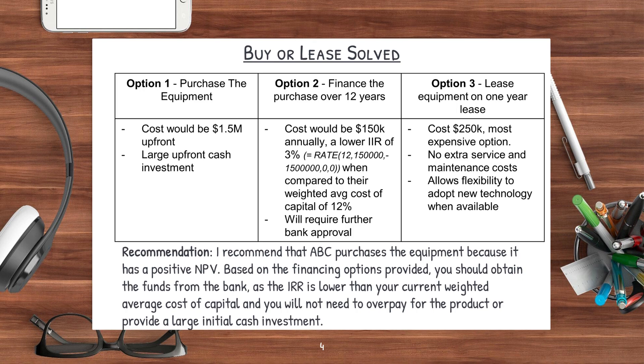I put in the Excel formula on the slide, but if you want me to do a video just to explain how to calculate the IRR, please let me know in the comments below. From a qualitative perspective, this option might require further approval from the bank. For option three, this is to lease the equipment on a one-year lease continuously. The cost of this would be $250,000, which is the most expensive option. However, it does come with the benefit that there is no extra service or maintenance costs, and it also allows you the flexibility to adopt new technology when it becomes available.